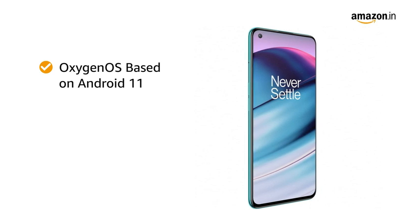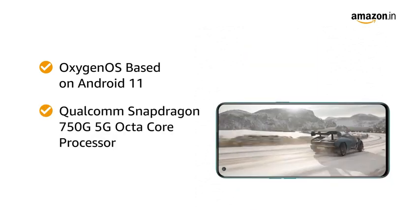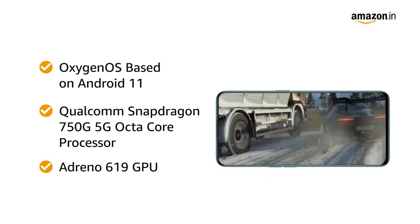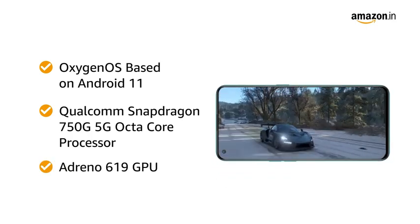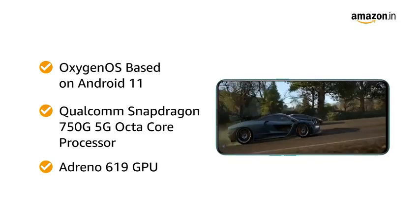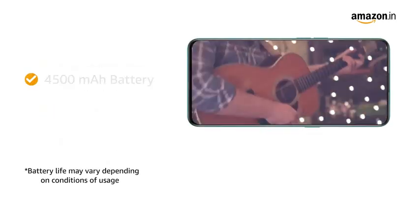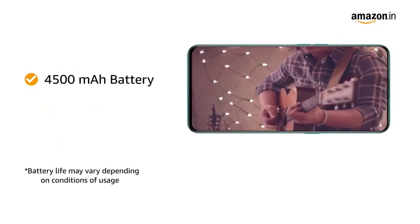Powered by the Qualcomm Snapdragon 750G 5G Octa-Core processor and Adreno 619 GPU, this OnePlus smartphone allows you to do seamless multitasking and perform heavy gaming without any hassle.